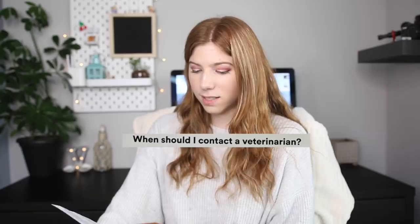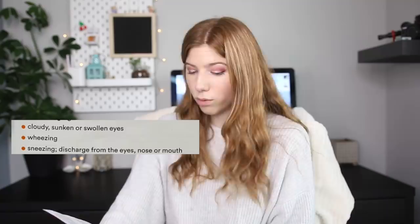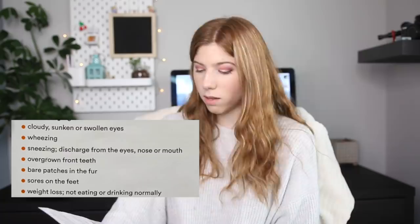Of course they include that water should be clean and fresh every day. They actually go as far as to include a 'When should I contact a veterinarian?' section, which hints that hamsters should see a vet. They say to make an appointment if you notice cloudy, sunken, or swollen eyes, wheezing, sneezing, discharge from eyes, nose, or mouth, overgrown front teeth, bare patches, sores on the feet, weight loss, not eating or drinking, or diarrhea or discolored droppings.